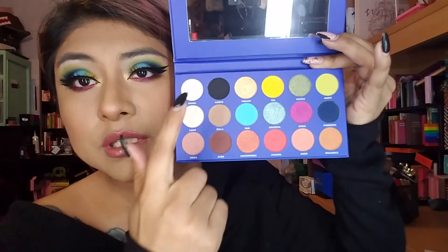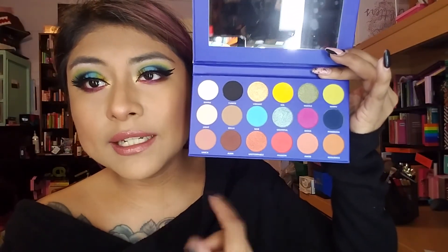Final review: the eyeshadows are very pigmented, which is wonderful. There is quite a bit of fallout if you're not careful, so definitely go in with a light hand and tap off any excess product. At $30 you get 18 shades — not bad, that's a good average price. The mini kit I didn't get to use, but it looks like a nice little quick travel palette for an evening look. You'd have similar colors to these in that palette.